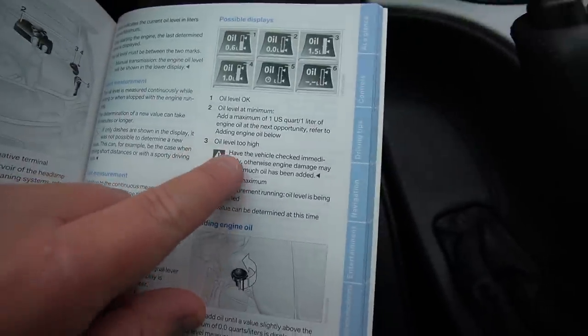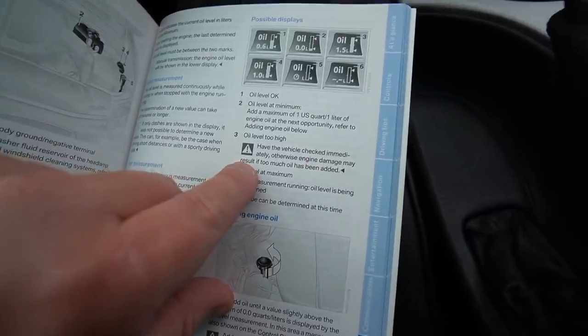According to the owner's manual, item three: 'Oil level too high — have the vehicle checked immediately, otherwise engine damage may result if too much oil has been added.' I'm not too worried, but I think this electronic dipstick system is a little finicky. The car was serviced right before I bought it. This kind of thing happened with my second AMG on the same day I drove it home too. Tomorrow I'm going to have a professional look at it — hopefully get a BMW dealership appointment.